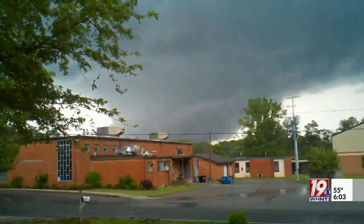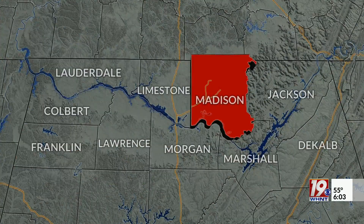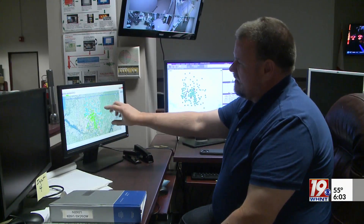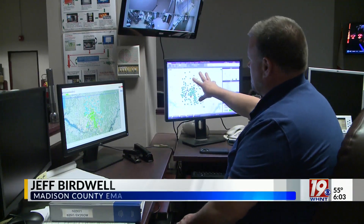The sirens can be activated countywide when a tornado warning is issued, or like Madison, Marshall, and DeKalb counties, they are activated based on the polygon — the polygon of where the possible path of that storm is. They receive that polygon and then with their computer software, they identify the sirens located in that polygon and activate those only.